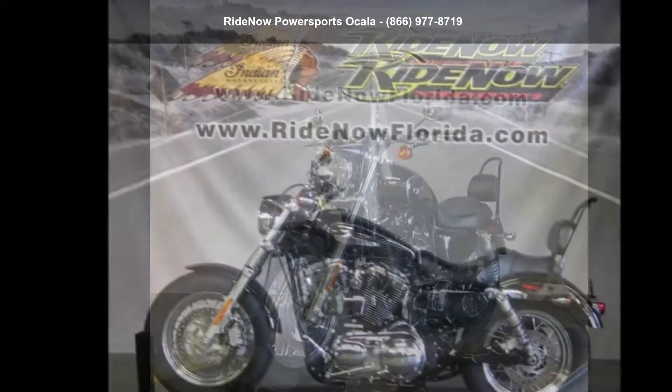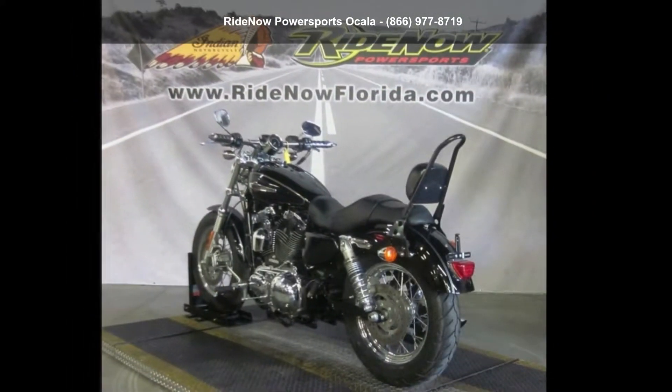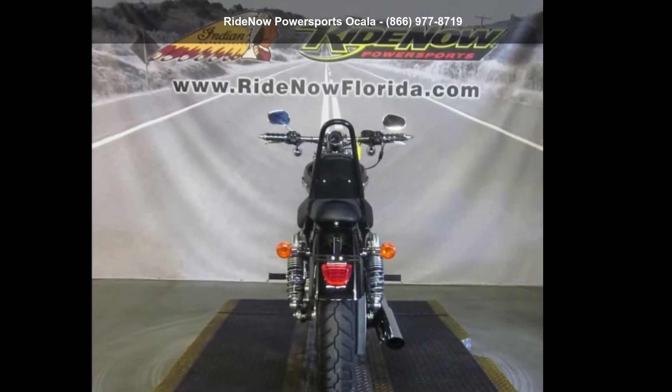Low mileage is an important factor in your purchase and this one delivers a low odometer reading. Let us put you on this bike today. Call or click to schedule a test ride.